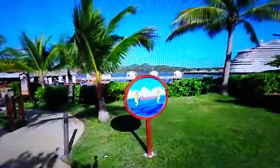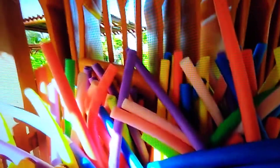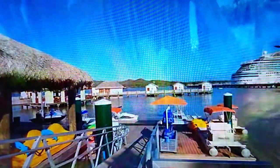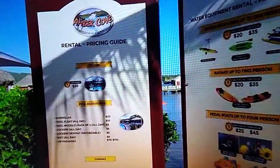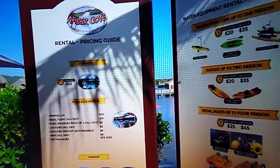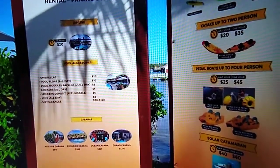You can rent different activities — kayaks and even pool noodles are available here. Here is the rental and pricing guide as of 2022, so you have an idea of what you might pay for these types of items.